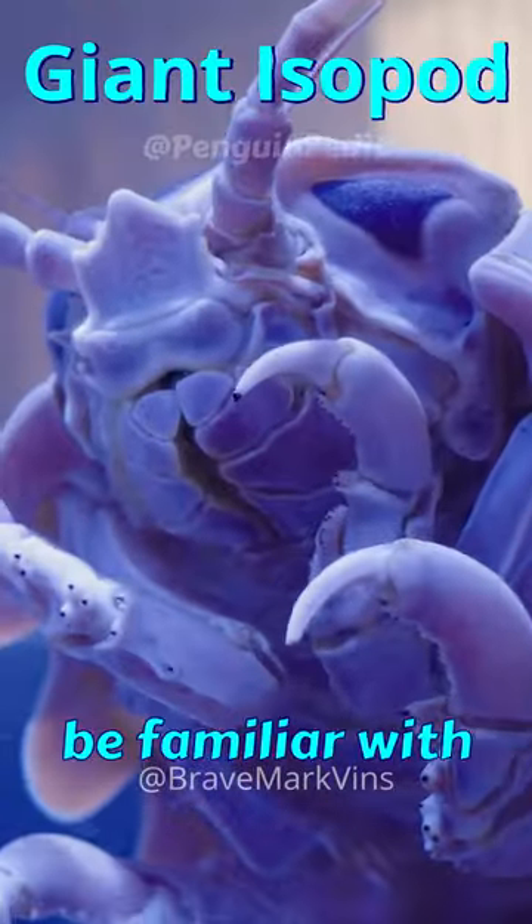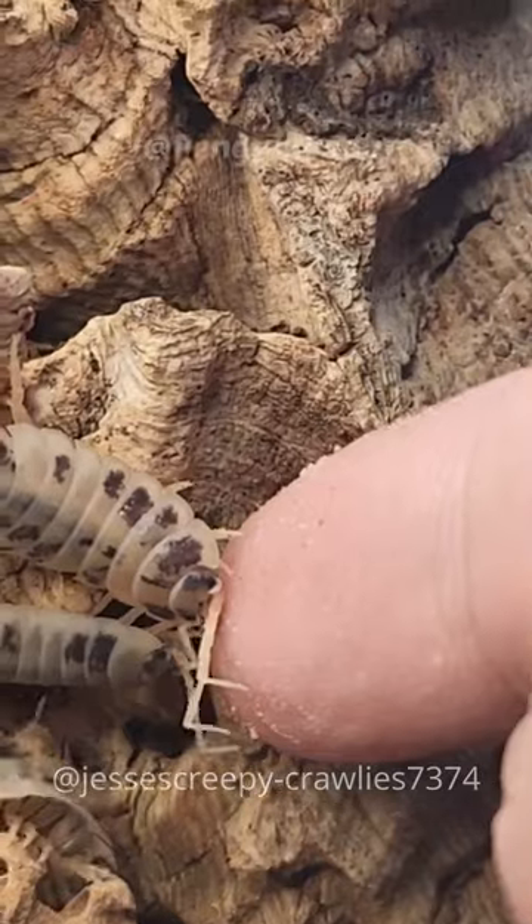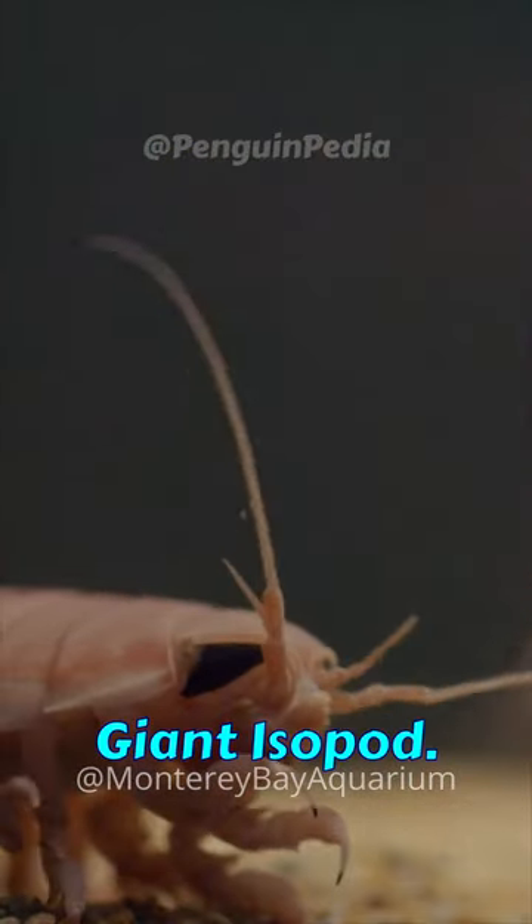Meet the giant isopod. You may be familiar with a smaller, less imposing relative found in your backyard, known as the pillbug, or roly-poly, which shares a direct kinship with the giant isopod.